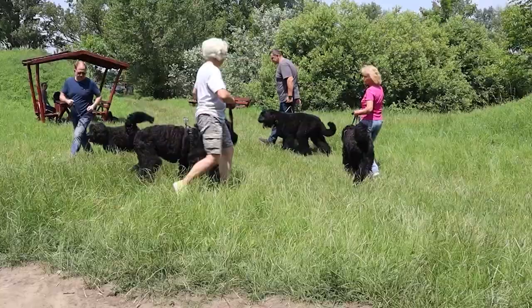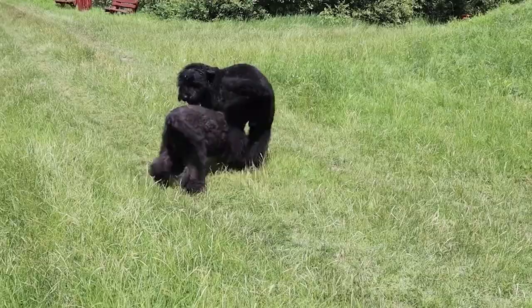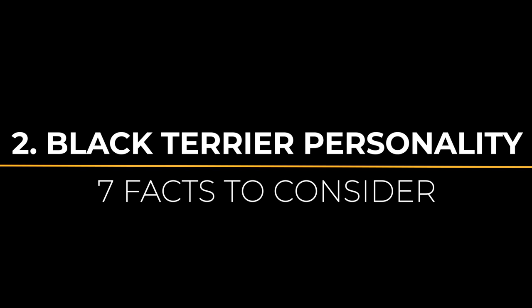The breeding was based on a Black Giant Schnauzer named Roy, who was first crossed with Airedale Terriers and then with Rottweilers. They were later crossed with Caucasian Shepherds and Newfoundlanders to form the Black Russian Terrier. The breed was recognized by the FCI in 1984 as an independent breed, and was used primarily as a service dog in their home country, the Soviet Union, and today in Russia.